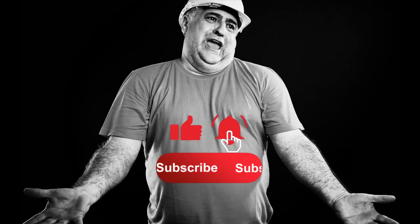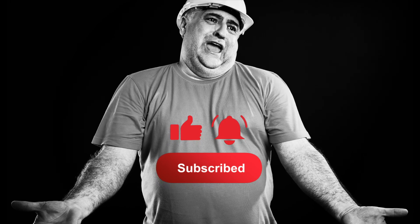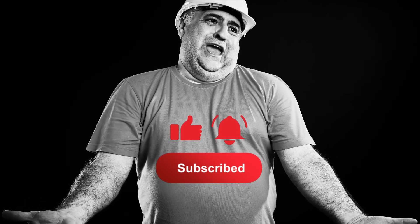Do you like what you see so far? We'd really appreciate it if you'd like the video, subscribe, and turn on that notification bell. That way, you'll know whenever we drop a new video. Now let's get back to the video.